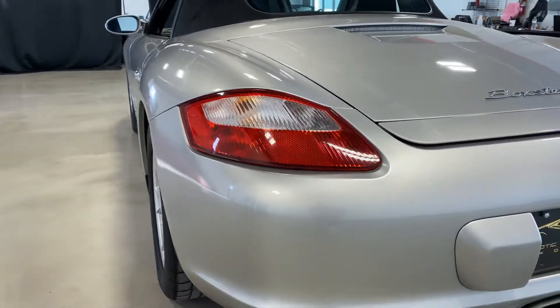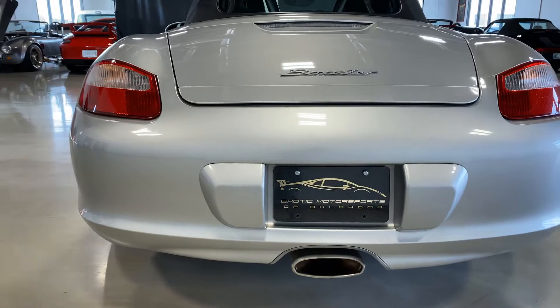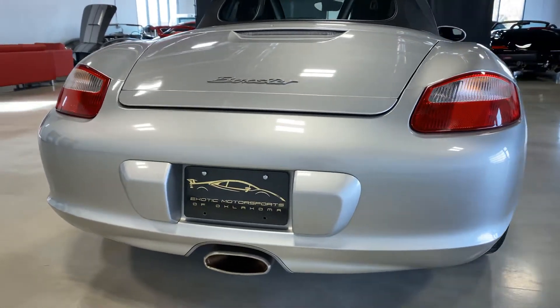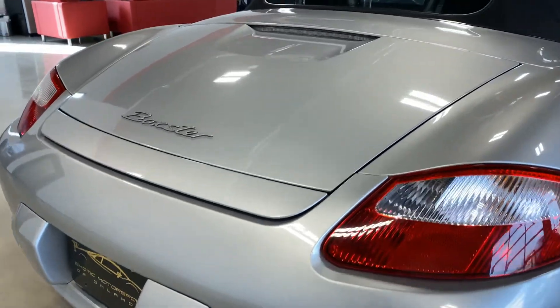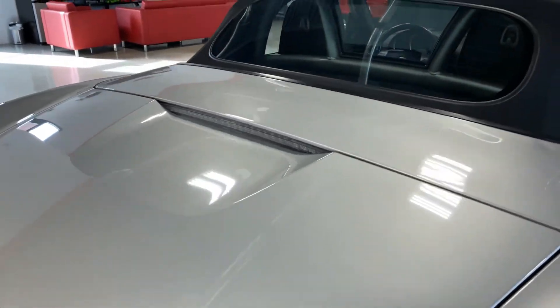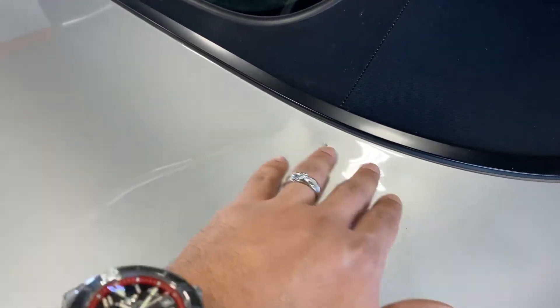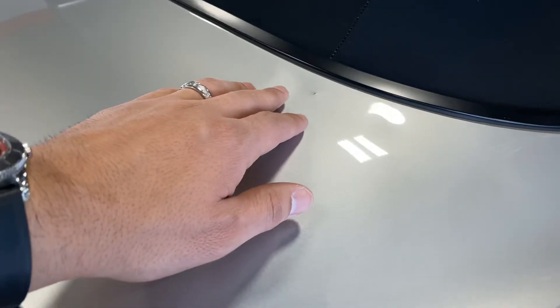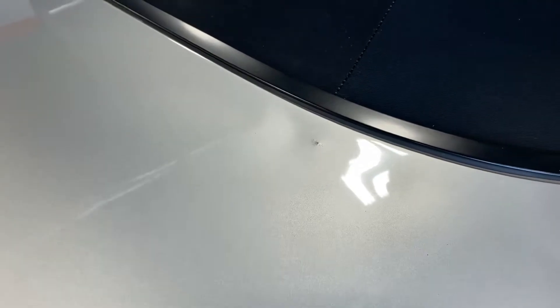Coming around the back side of the vehicle — everything looks great back here. As we move up to the top, the only blemish I saw was right here. You can see there are a couple of spots like something got sat on it, which can likely get popped out with paintless dent repair, and there's a little chip in the paint right there.